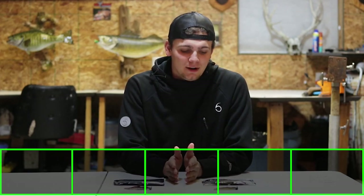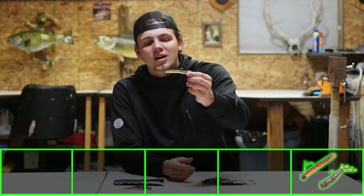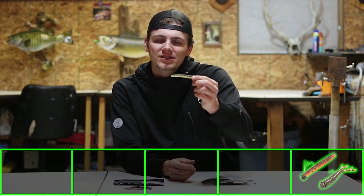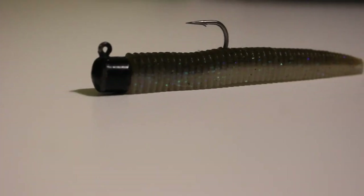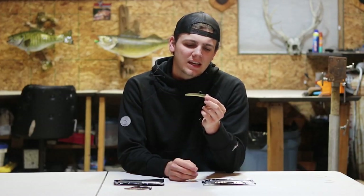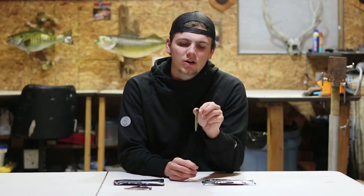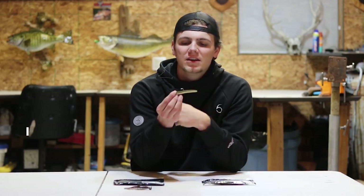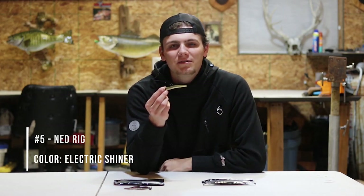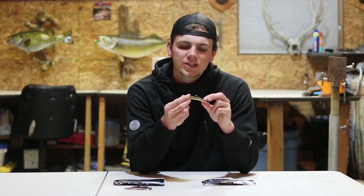Coming in at number five — it's a little bit generic but I had to include it just because it's so efficient — is the Ned Rig. This bait right here is a Sixth Sense Ned Fry. It's a 3.8 inch bait, so I'll actually cut down just about three-quarters of an inch, maybe an inch in some cases, to make that presentation a little bit smaller and fit on that hook a little nicer. It's got a nice two-tone color and ridges all up and down for a lot of good action.